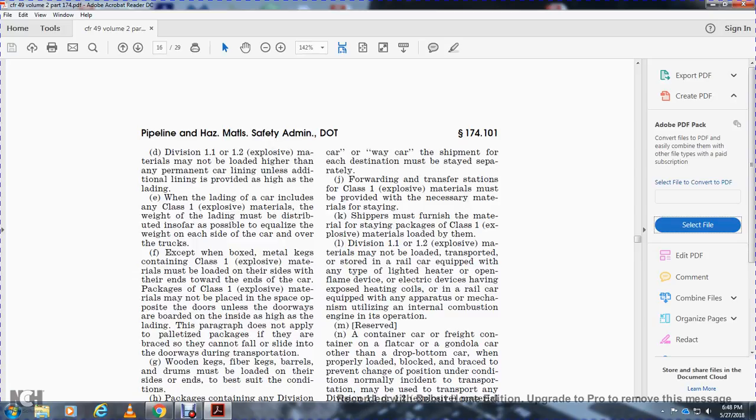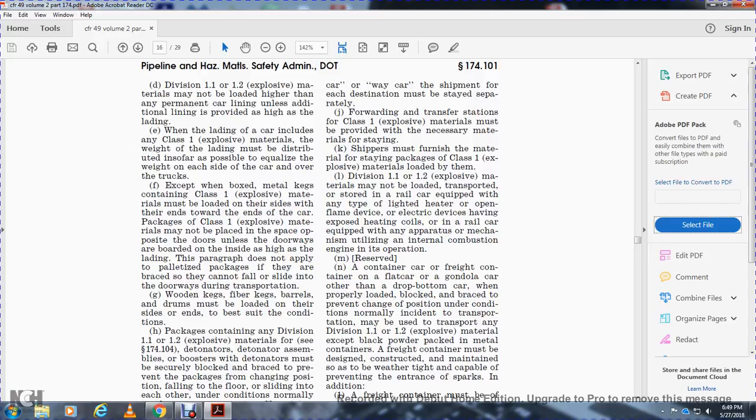Except when box metal packages contain Class 1 explosive material, packages must be loaded on their side or end. Class 1 explosives may not be placed in spaces opposite doors unless doorways are boarded on the inside up to the height of the lining. This does not apply for palletized packages if they are braced so they cannot fall or slide into the doorway.